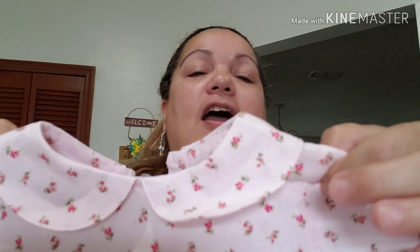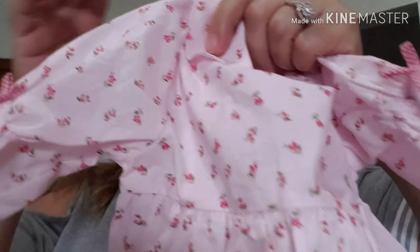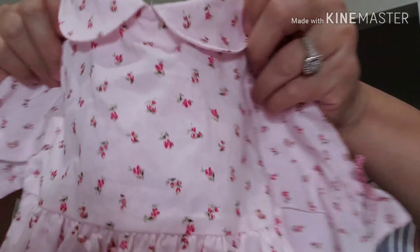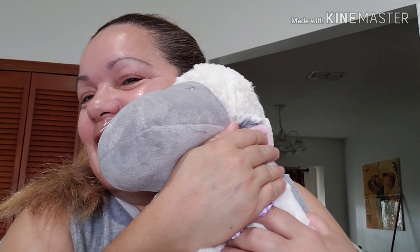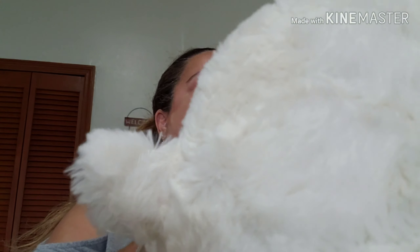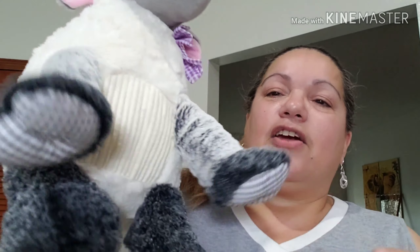And this other vintage dress — so cute with roses and it has a bow. It's stretchy but super cute; it's by Carter's. This was $1.49. And look what I also got — oh so cute! Look at that bow! Look at the paws, the legs, the tail — super soft and cute for my babies. This one was $2.99.